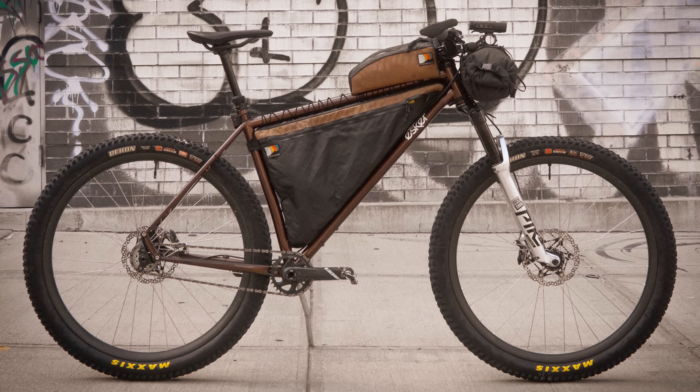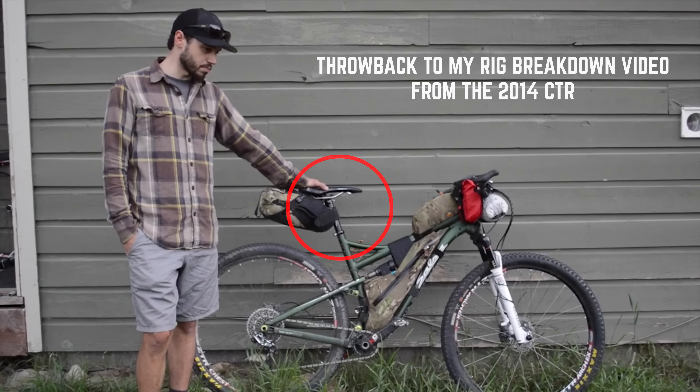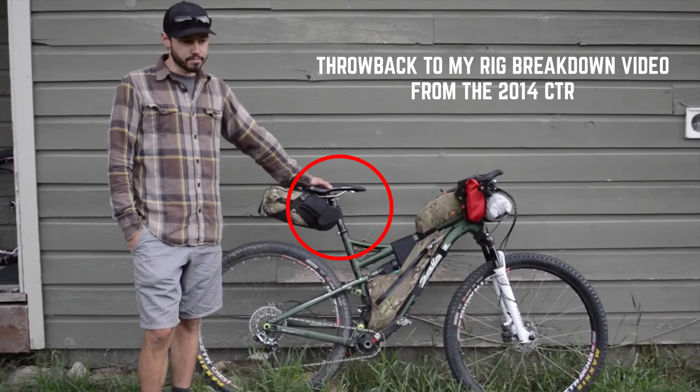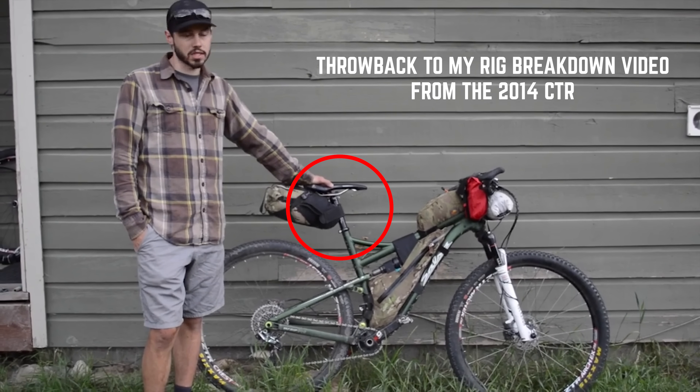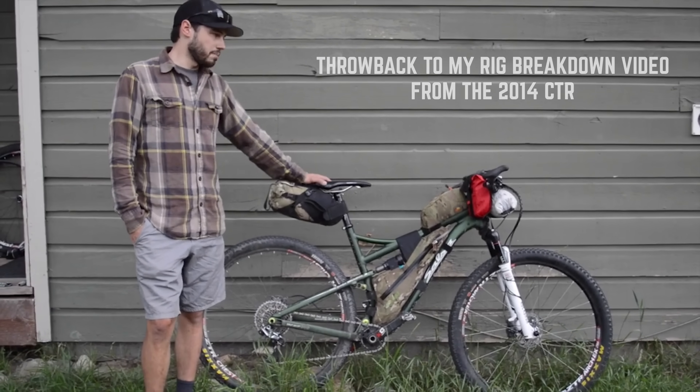Speaking of dropper posts, nearly 90% of racers were using them, leaving only five without. Personally, I couldn't imagine riding the route without a dropper. I did actually, probably twice, but I would never do that again — it would lead to a lot of downhill hiking, which is just not very fun.